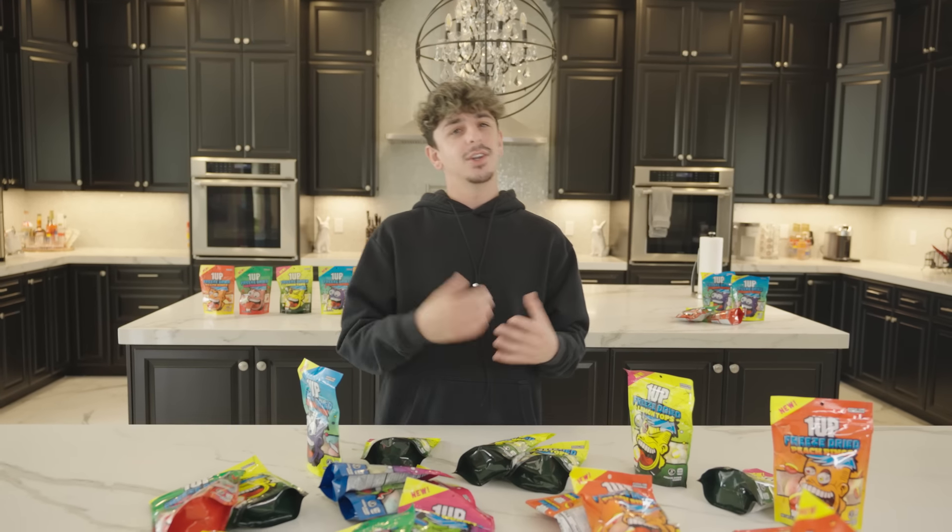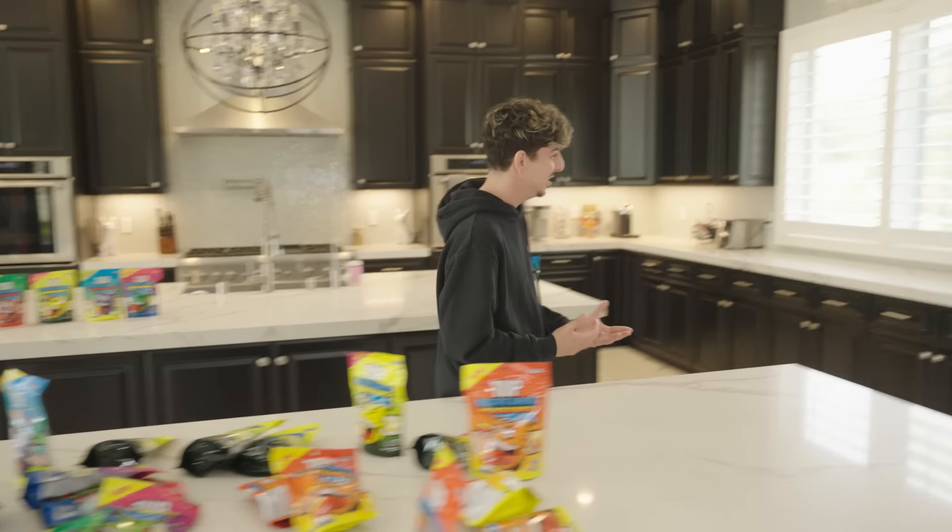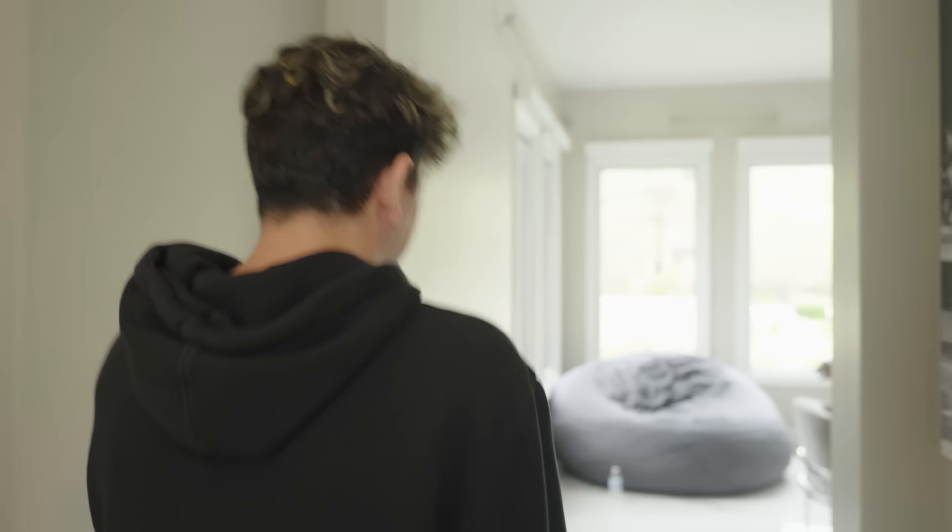Apparently the package is coming in any moment now, and you guys already know I like sharing everything about my life, bringing you in. I'm kind of scared, bro, but I'm excited.